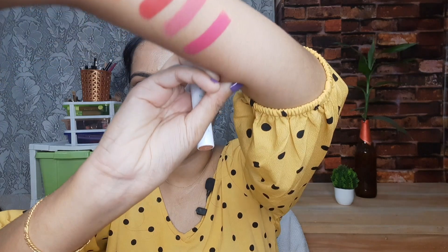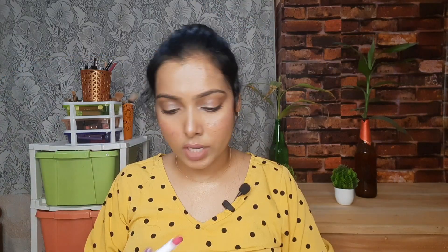These 4 shades are all different. Here are the hand swatches — they are very easily pigmented and super pigmented. Shade 1 is number 13 Citrus Nude.